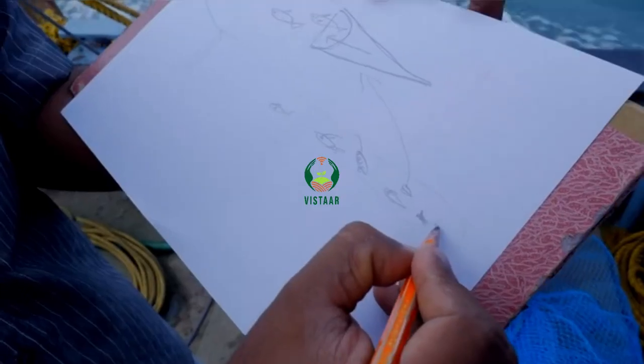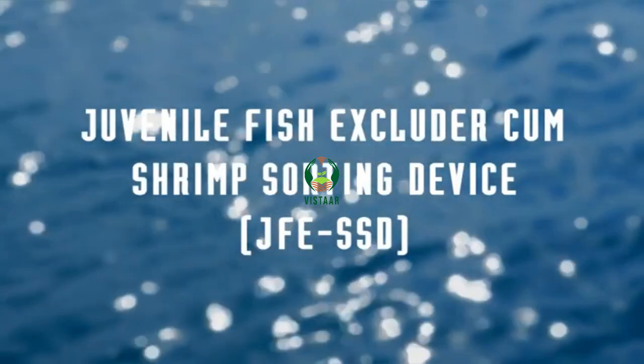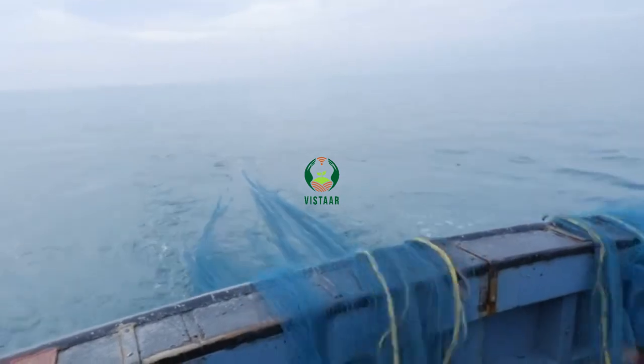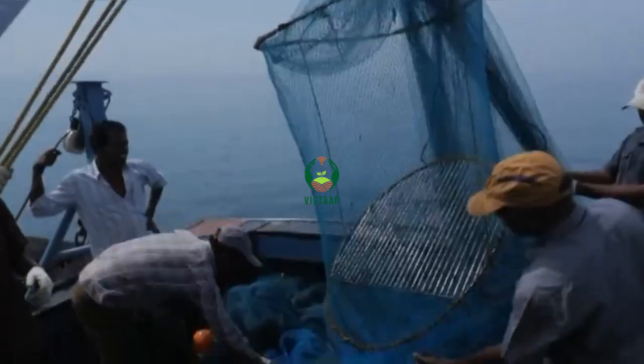Fish eye can be used singly or in combination with other BRDs. The Juvenile Fish Excluder cum Shrimp Sorting Device (JFE-SSD) is an International Smart Care Prize 2005 winning design, developed by the Central Institute of Fisheries Technology (CIFT), which brings down the bycatch of juveniles and small-sized non-targeted species in commercial shrimp trawling, while enabling fishermen to harvest and retain large commercially valuable fin fishes and shrimp species.